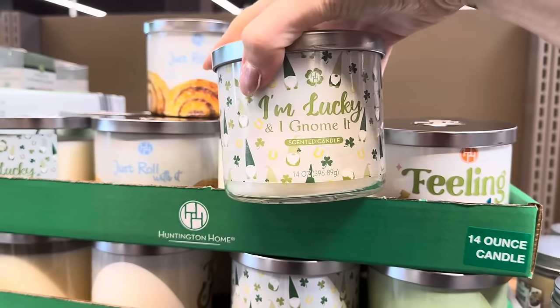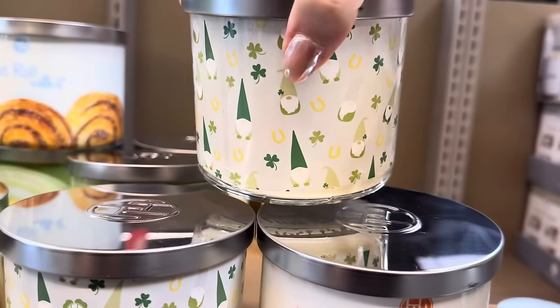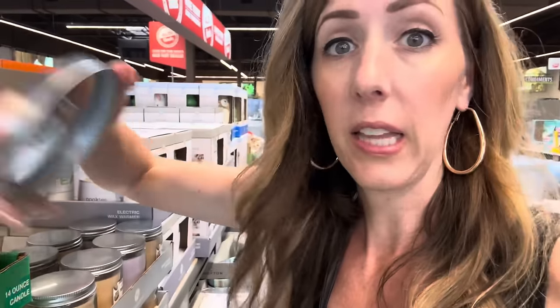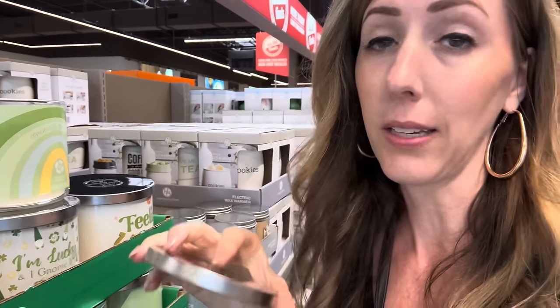We have candles over here — some new ones. 'I'm Lucky and I Gnome It,' 'Feeling Lucky,' and 'Over the Rainbow.' I'm lucky and I gnome it smells very cozy and caramelly. Feeling lucky is like a gardenia — not my favorite but you might love it. Over the rainbow is very sweet, kind of raspberry — it smells like jello powder packs, I like it. The gnome candle has a caramelly butterscotch rum vanilla scent. $4.49.